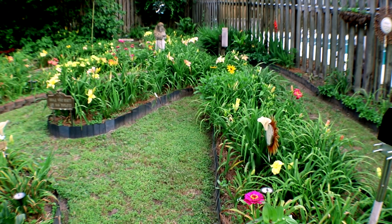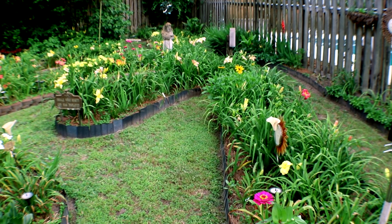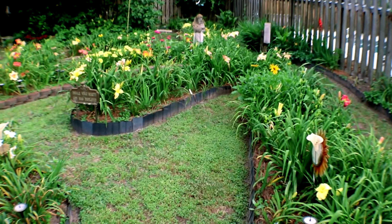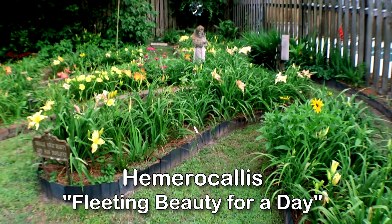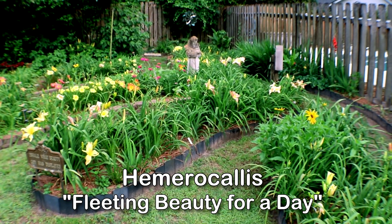It's interesting — each day is the same and each day is different, as the daylily only blooms for one day. That's the botanical name, Hemerocallis, coming from the Greek meaning fleeting beauty for a day.